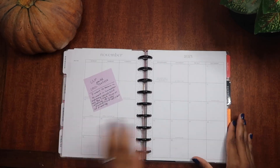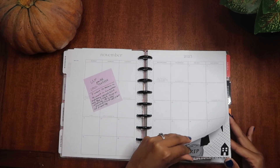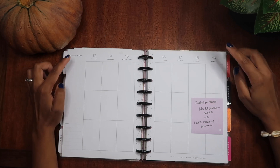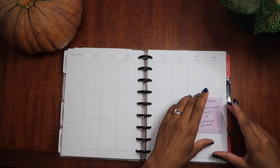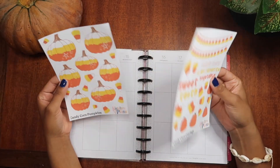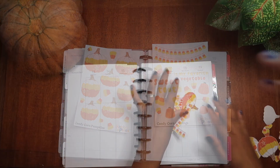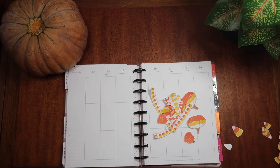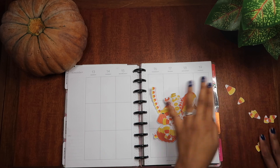I do have some spreads that have been pre-planned, like super in advance. I'm going to be creating a spread for this week in November. I'll go ahead and cut these off camera just because I think it's a little bit boring, but I'll be right back. And just like that I'm back — I have all of these cut out and I'm just going to keep them off to the side.